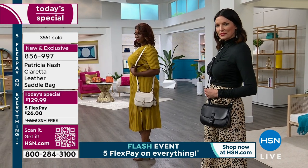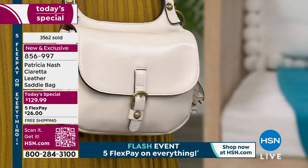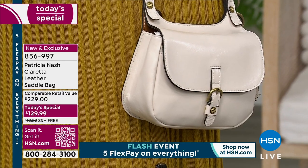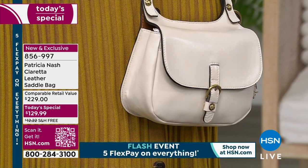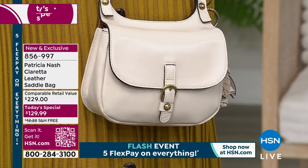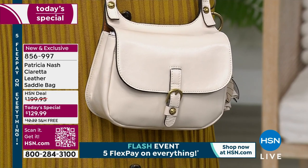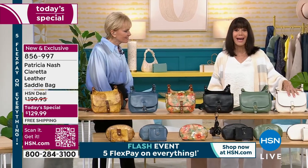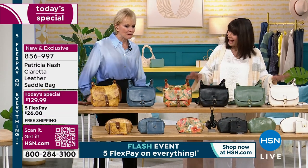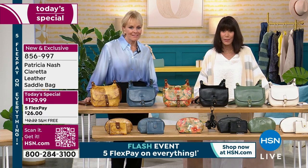Eight and three-quarter inches long, nine inches high, about three and a half inches in width — and that may not sound like much, but when you see what we've stuffed in this bag you will be absolutely blown away. All 100% leather, beautifully styled, and by the way, a one-year warranty, which I think is really important. The HSN price is $199.95, but today $129.99 is your today's special price.